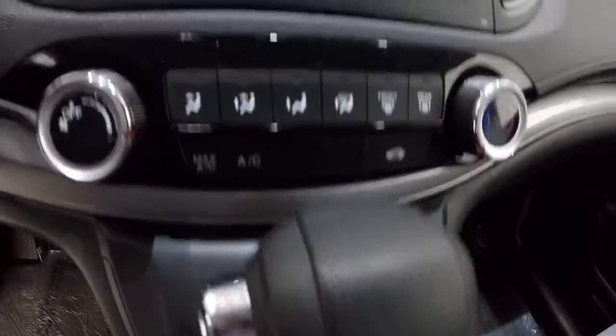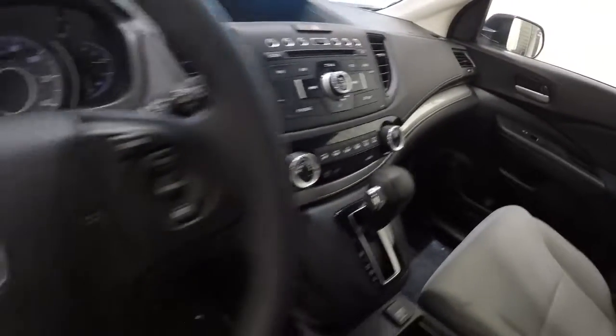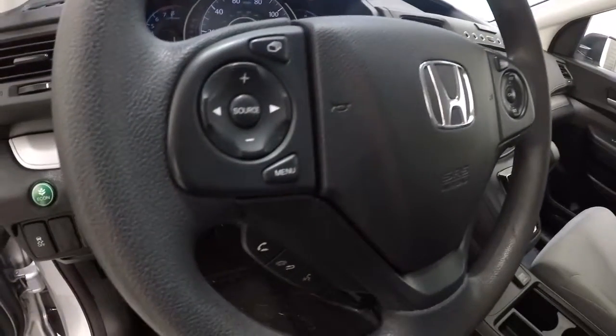It's got your climate control center, AM, FM, CD player, and then your display screen with the backup camera — I'll show you that in a second. It does have steering wheel audio controls and Bluetooth.